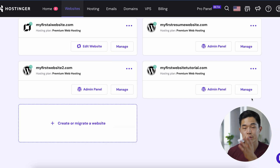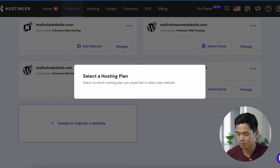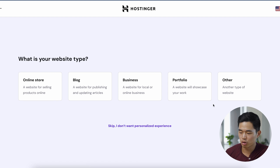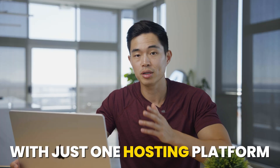Going back to your dashboard after you create your website: come to 'Websites' and click 'Create or Migrate a Website.' Select which hosting plan — since I have multiple, I'll select any of these. Select it and you'll be able to add another website to that plan. Like I mentioned, you can literally do this a hundred different times. In my opinion, this is the cheapest and easiest way to build multiple websites with just one hosting platform.